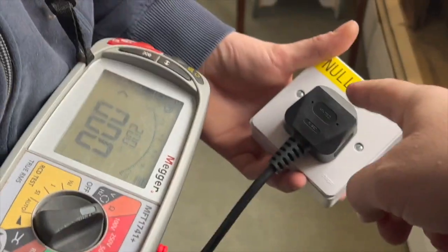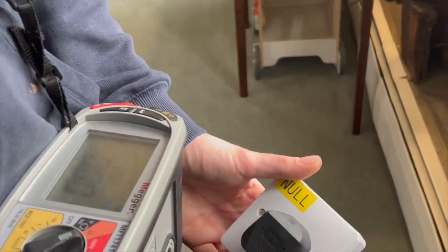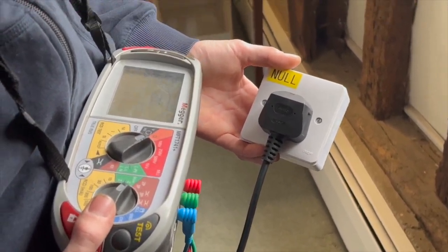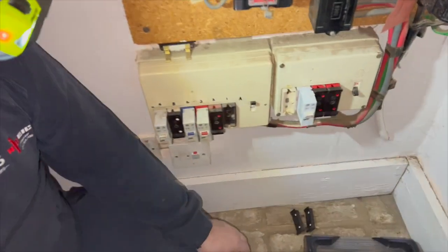We're just using that for a null, so basically all we've done in there just to make it easier is we've put all the conductors together, and that works a treat. That saves putting - I think - a 20p or 50p coin. Bring it a bit closer so you can see it.